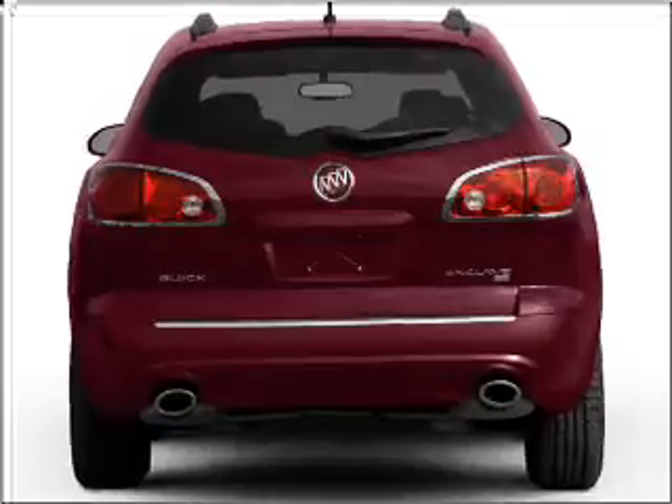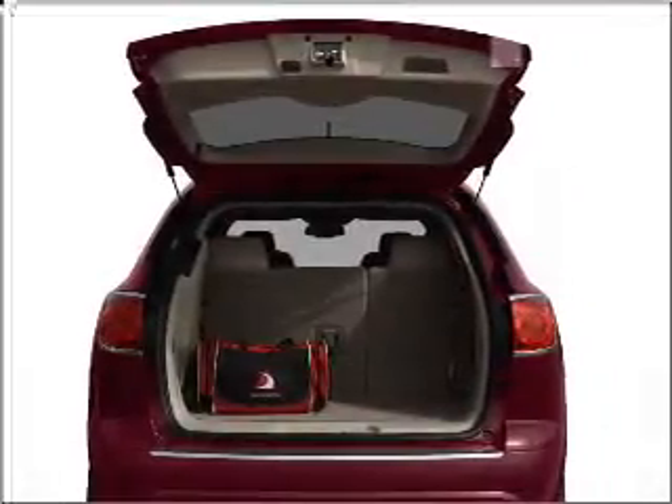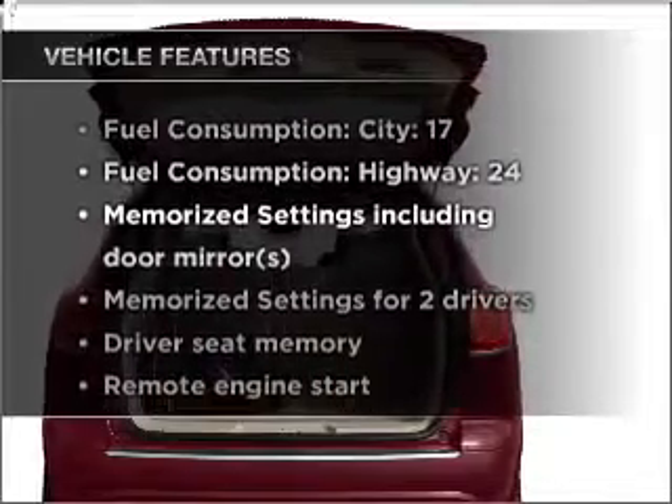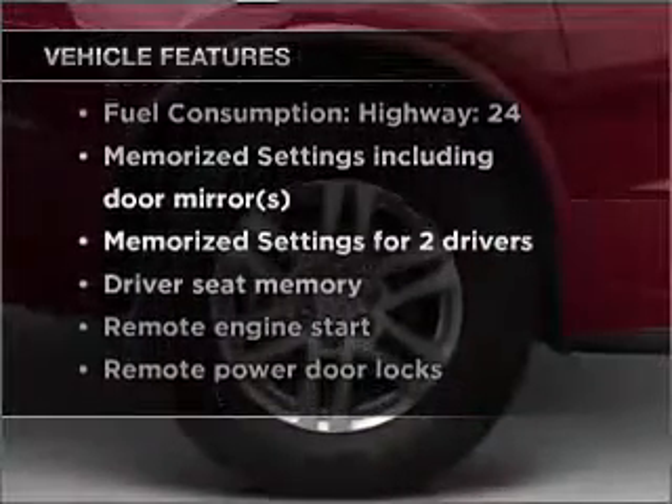Heated seats make cold weather driving more endurable, and memory settings are one of many features. With these notable features, you won't want to miss out on the opportunity to own this amazing vehicle.